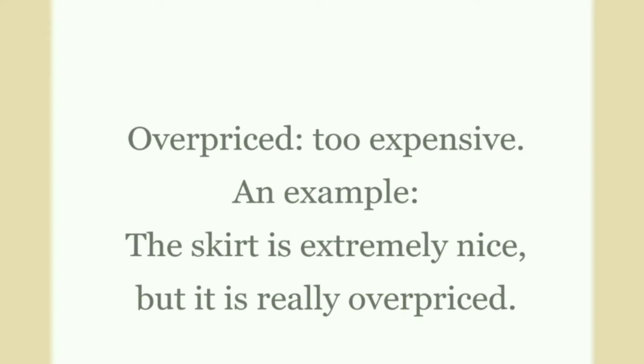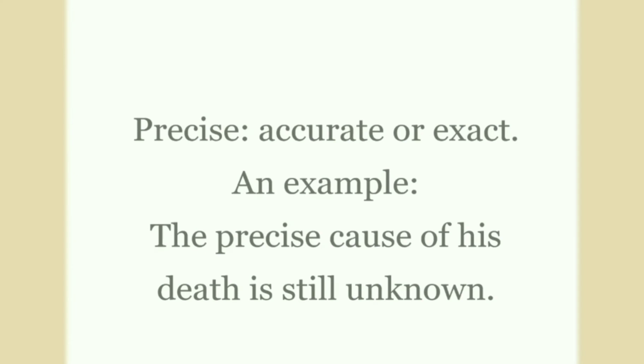Overpriced: overpriced means too expensive. An example: the skirt is extremely nice, but it's really overpriced.